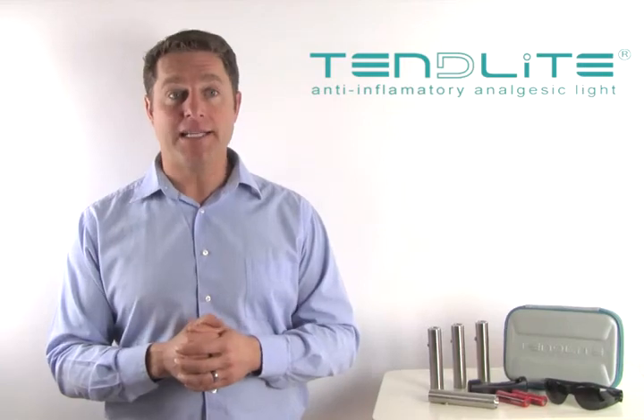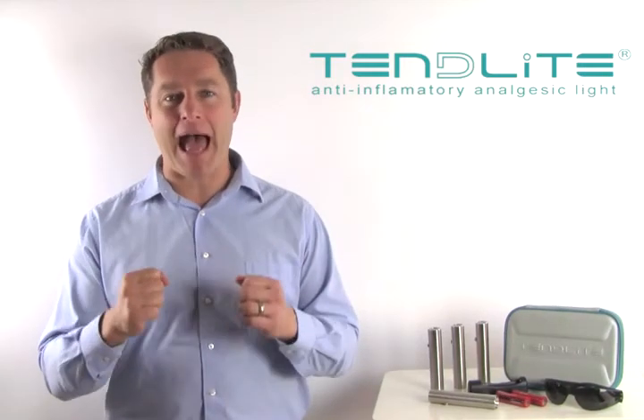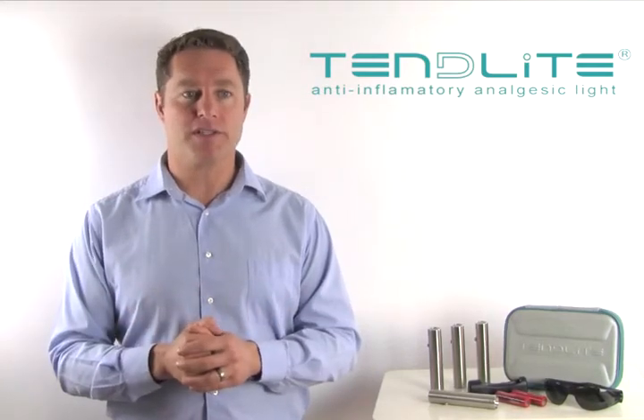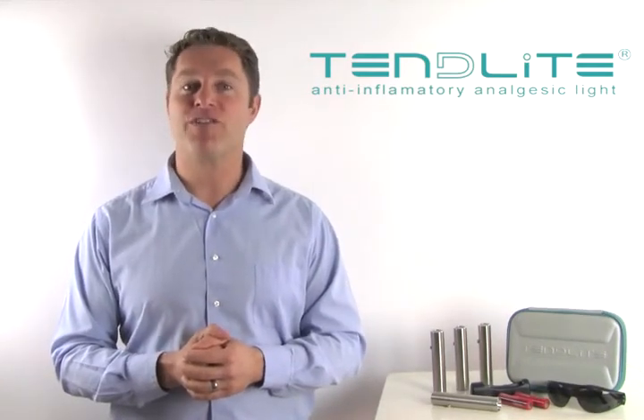Unlike these other devices, Tendylite works so well because it has the power to penetrate. And we provide friendly and knowledgeable customer service. Thank you very much for visiting. Have a great day.